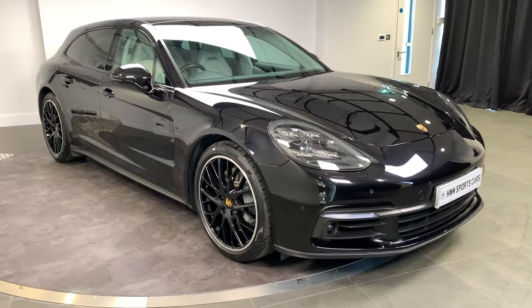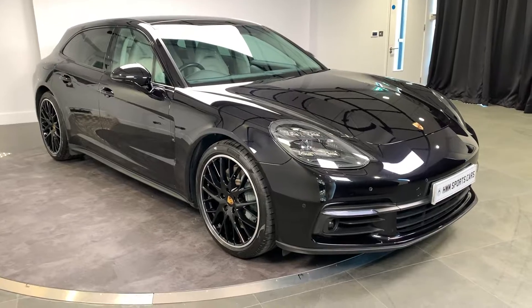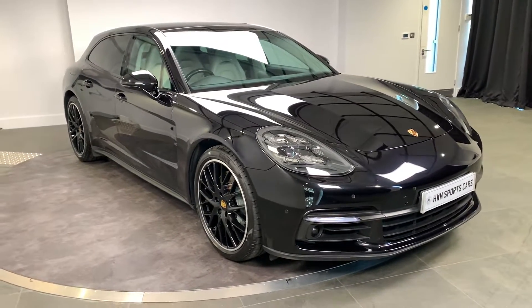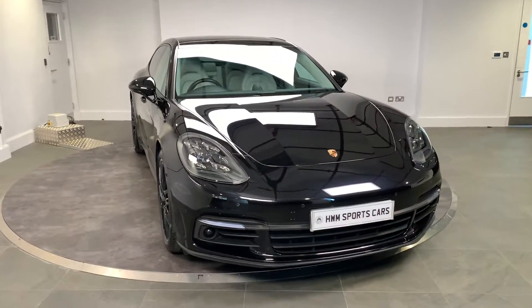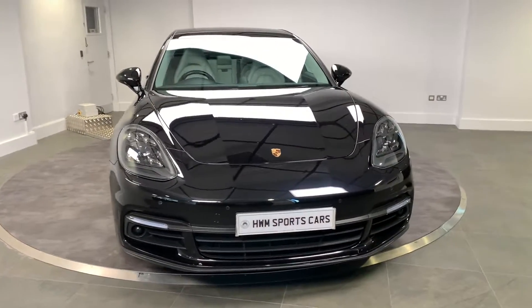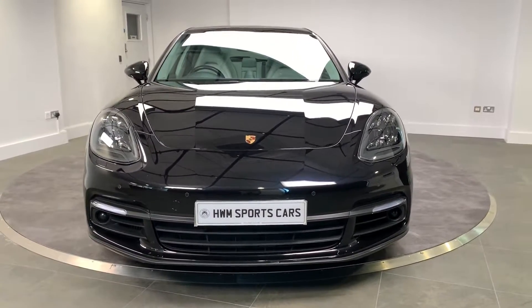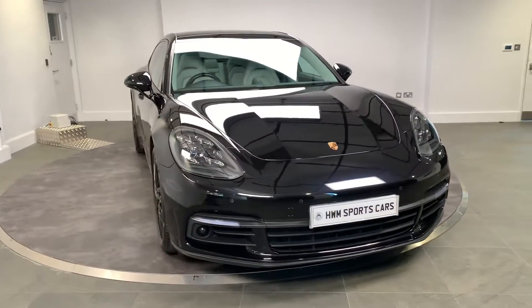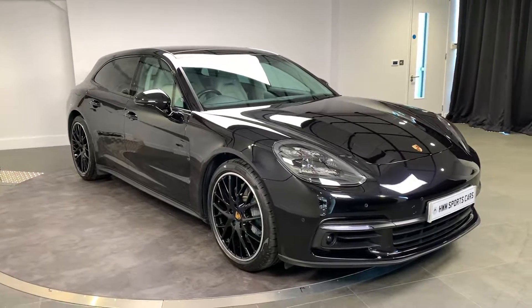I hope you found this video useful. For further details and the full specification, you can find this on our website and our AutoTrader advert, or you can give us a call on 01932 240611. This vehicle can also be reserved on our website at hwm.co.uk — that's a £99 reservation fee. Thank you for watching.